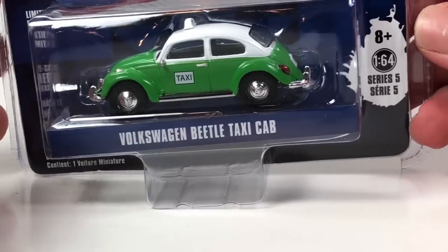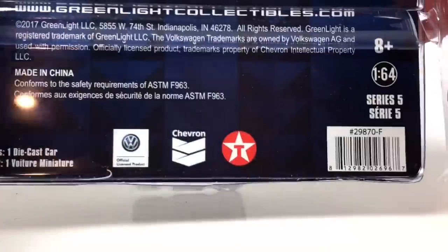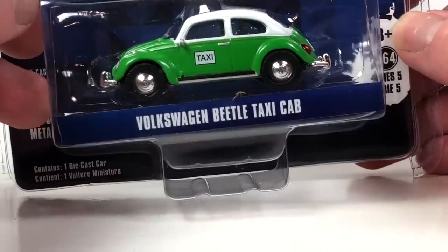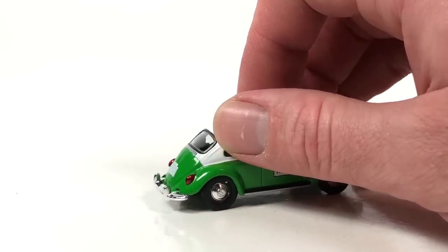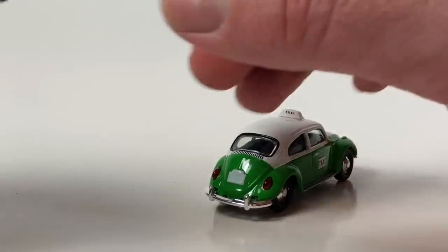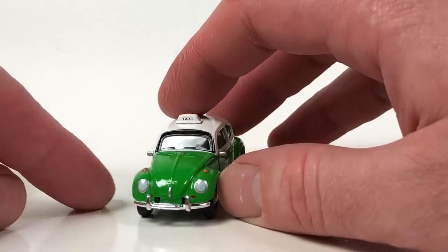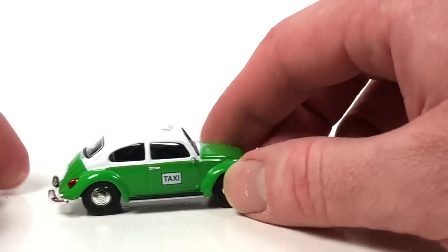Next up is from Club V-Dub Series 5 — this is the Volkswagen Beetle Taxi Cab. The copyright date is 2017, so this is a recent one. This is the other tooling that does not sport lens detail for headlights or taillights — they are painted, though they do use a reflective paint. The taillights are just painted on this one too, but the headlights are lensed. No opening features — the hood doesn't open, the engine bay does not open.